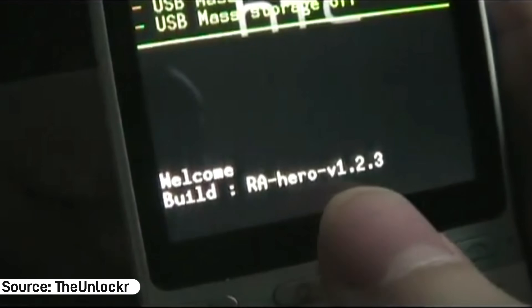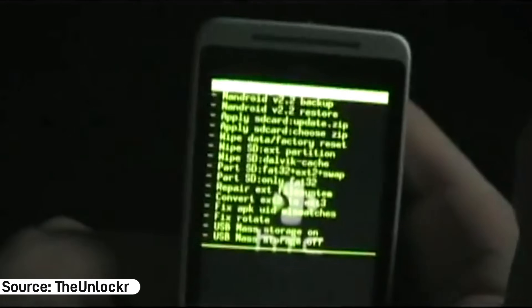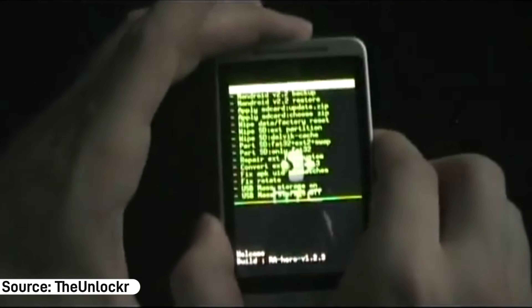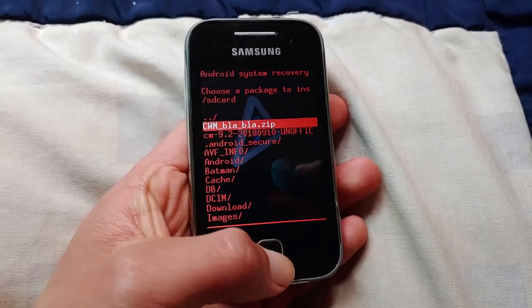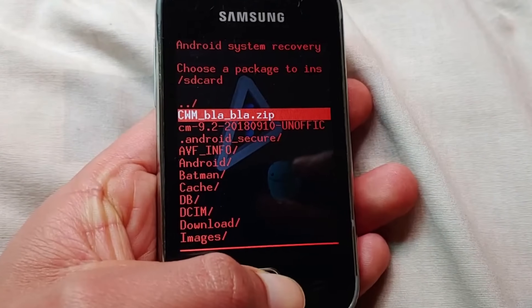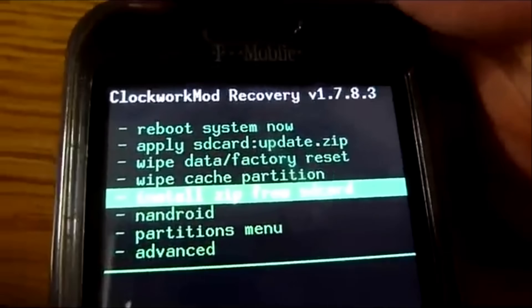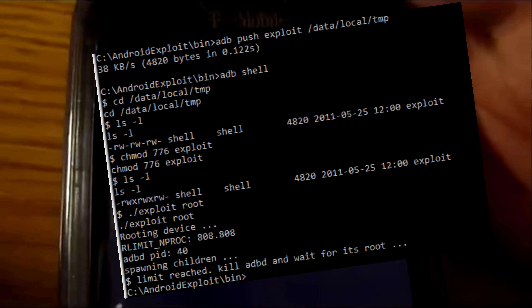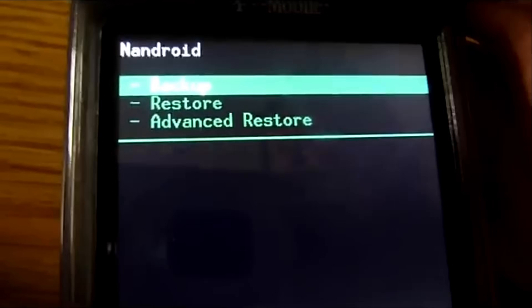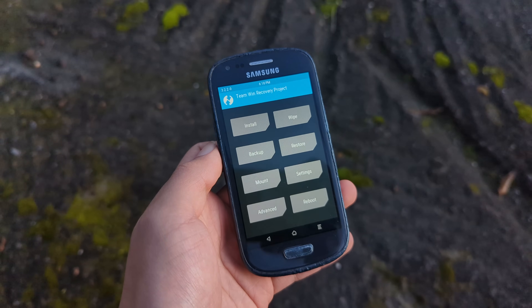But it didn't take long for custom recoveries to make an appearance. They were primitive, but they made things easier. With time they got a lot better, and recoveries like ClockworkMod showed up. Now it had an interface where you could move around to factory reset the phone or flash things using the buttons rather than command lines. I swear I still have nightmares about command lines. And even then you still had to mess with them to unlock some features.